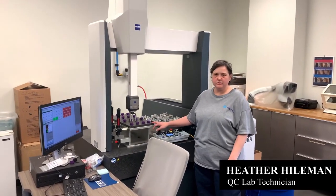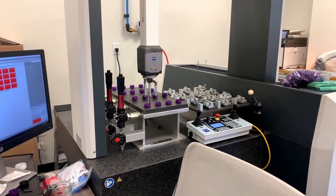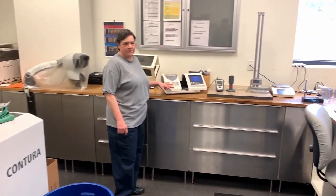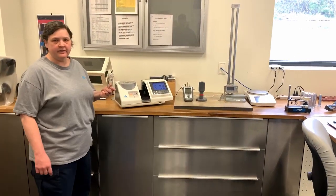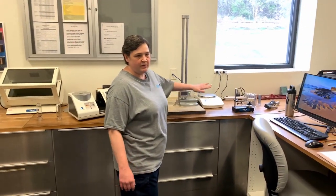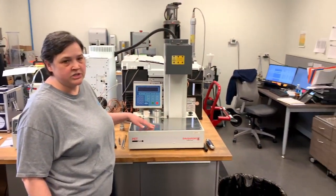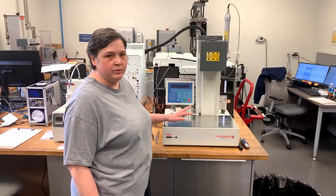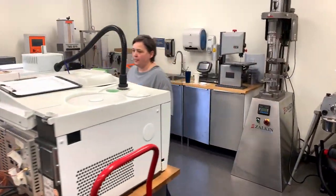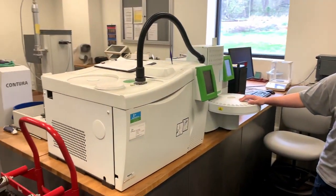This is the CMM that we use to test the dimensions of the caps and preforms. This is the color spectrophotometer, which tests the clarity in the clear preforms and tests the color in the colored ones. And over here are different gauges that we use to test the gate thickness and the height. Over here we have the IV, which tests the intrinsic viscosity of the resin and the preforms. And this is the GC, which we use to test the AA in the resin and the preforms.